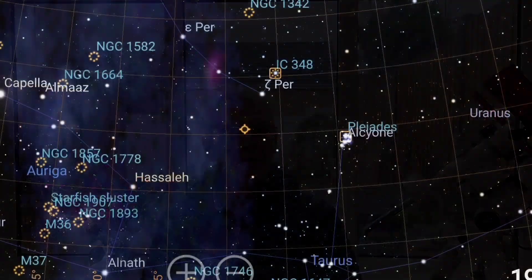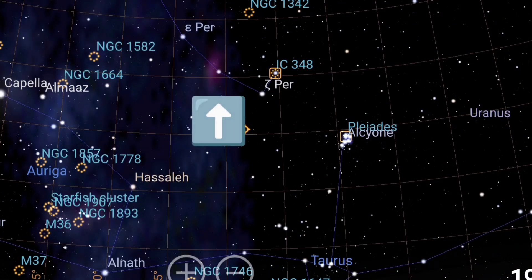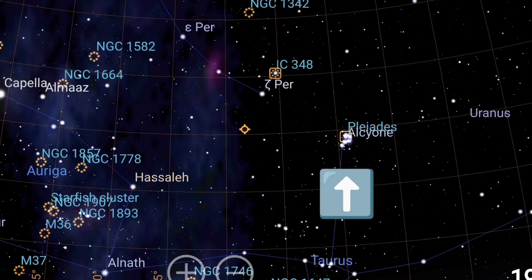So my target tonight is going to be a cloud of hydrogen gas called the California Nebula, and this sits in the constellation Perseus, but it's fairly close to the bottom of that constellation and it's not too far away from the Seven Sisters or the Pleiades star cluster. It's fairly easy to find and it's quite bright as well. It's called the California Nebula because it has a resemblance to the shape of the US state of California, and it should be picked up quite easily by my camera.